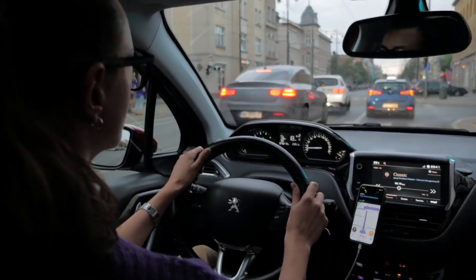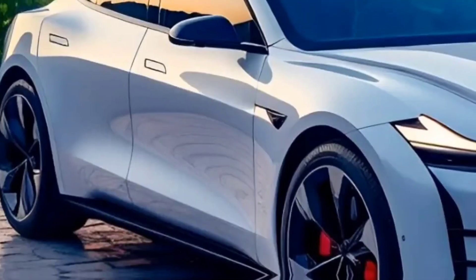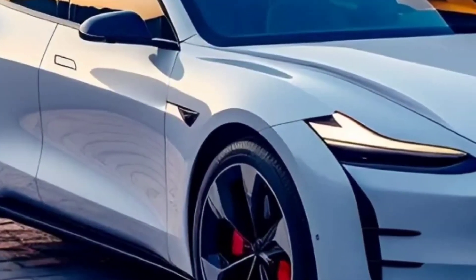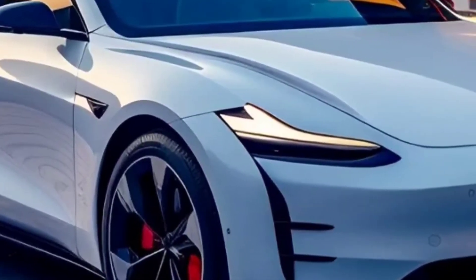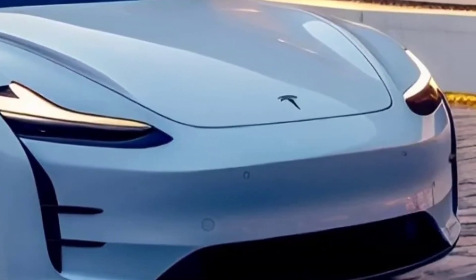The 2024 Tesla Model 3 is a mid-size electric sedan that is expected to be released in late 2023 or early 2024. It will be a refreshed version of the current Model 3, with some minor design changes and updated features.